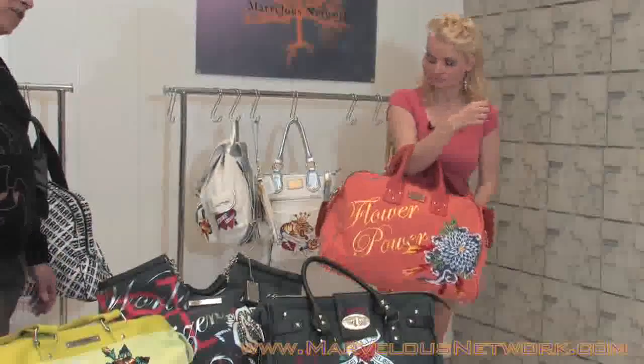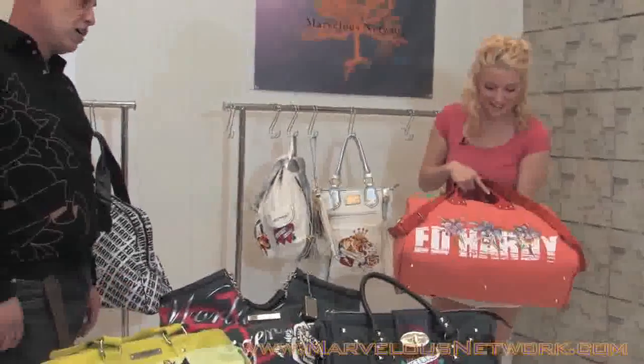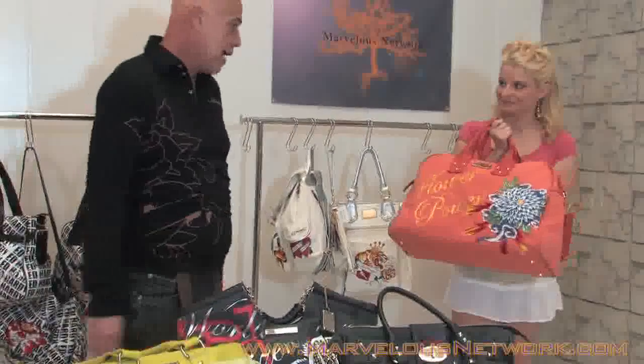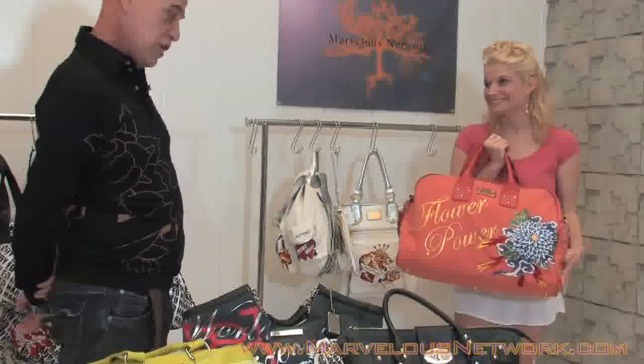You've got flowers on both sides — it's called Flower Power. On the back, you've got three irises and the Ed Hardy block logo. This bag is absolutely great. It comes in six to eight colors. I really like this one in white — I think you should have it.